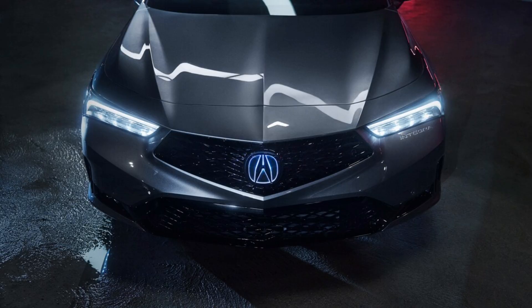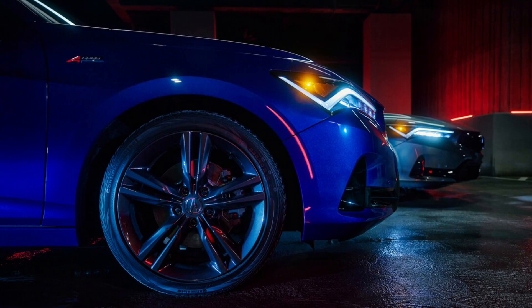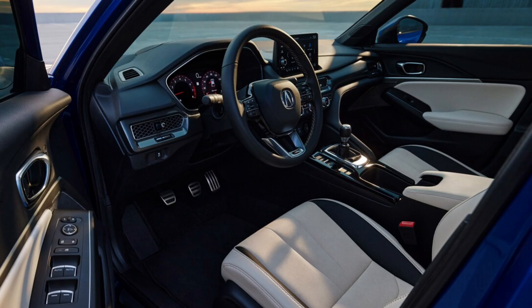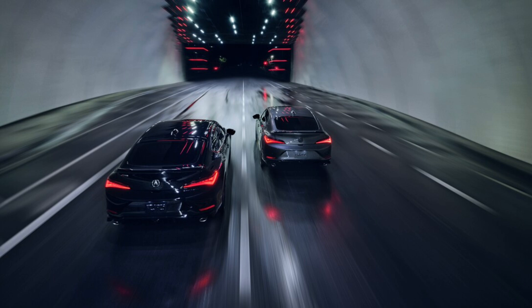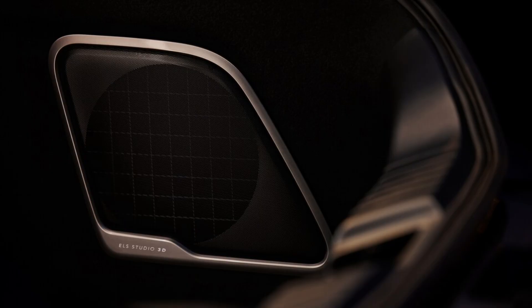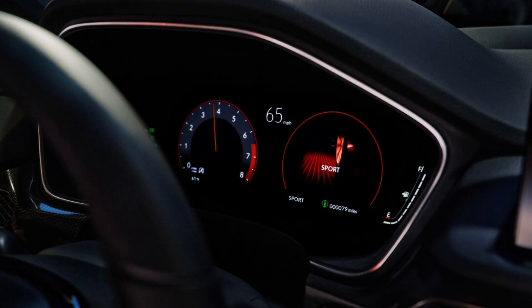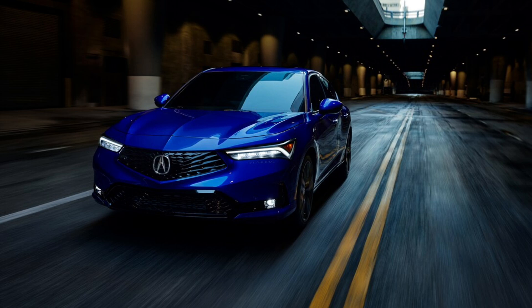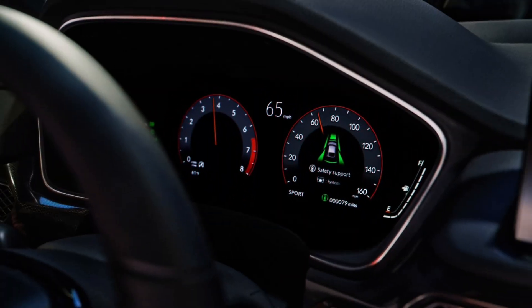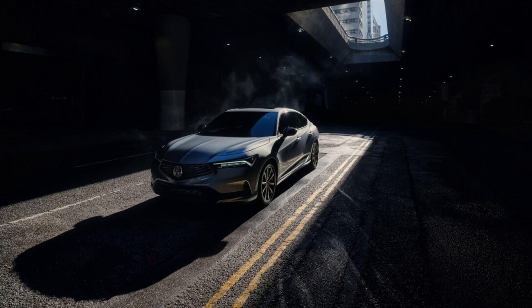The 2023 Integra carries a starting price of $31,895. The A-Spec package adds another $2,000 to the price. A-Spec models with the technology package are priced at $36,895, no matter whether you opt for the CVT or manual transmission. The original Integra, which helped launch Acura in 1986, was a small and relatively inexpensive hatchback. The 2022 Acura ILX currently fills the spot as the brand's least pricey vehicle, starting at below $30,000, and Acura says the Integra is not a direct replacement for the ILX.